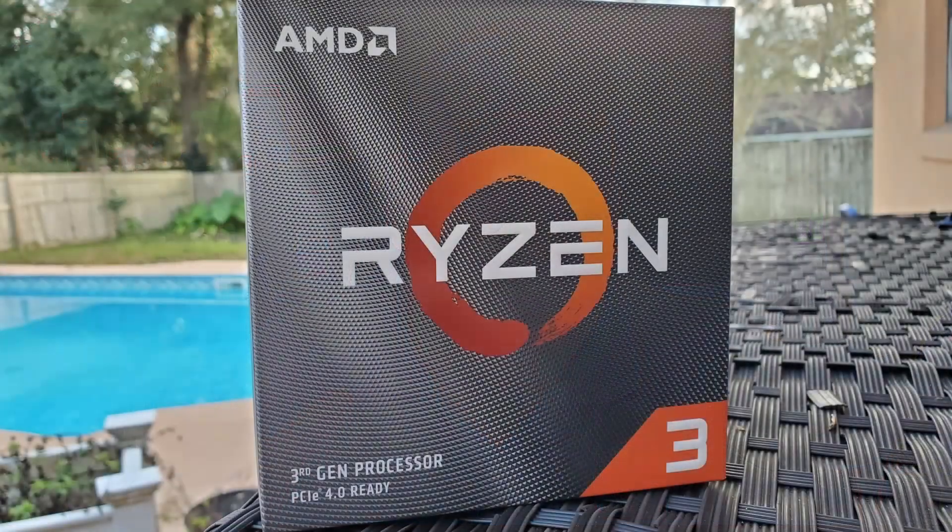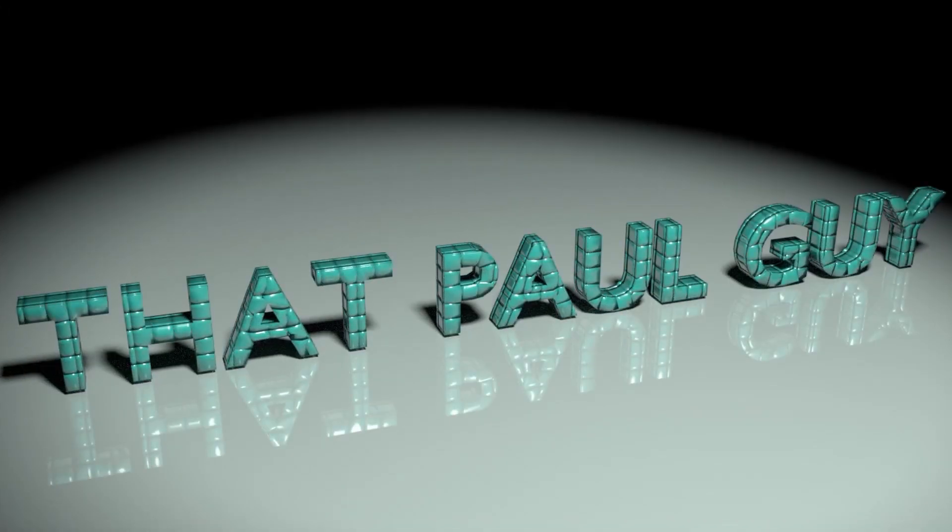This is coming across because I was actually checking two other processors and my recommendation was a little bit different because this processor wasn't really available. So today we're going to take a look at this processor, the Ryzen 3 3100, and tell you why we got here. So last week I was comparing an older Ryzen 5 1600 6-core 12-thread processor against a newer 4-core 8-thread Ryzen 3 Pro 4350G. The graphics part of the G on the 4350G is not really relevant in this case — I was just looking at the older 6-core versus the newer 4-core.